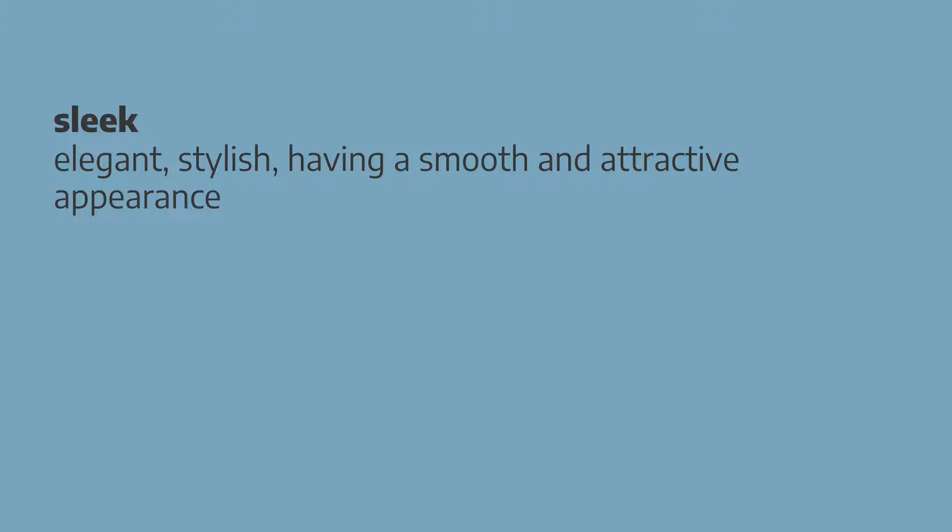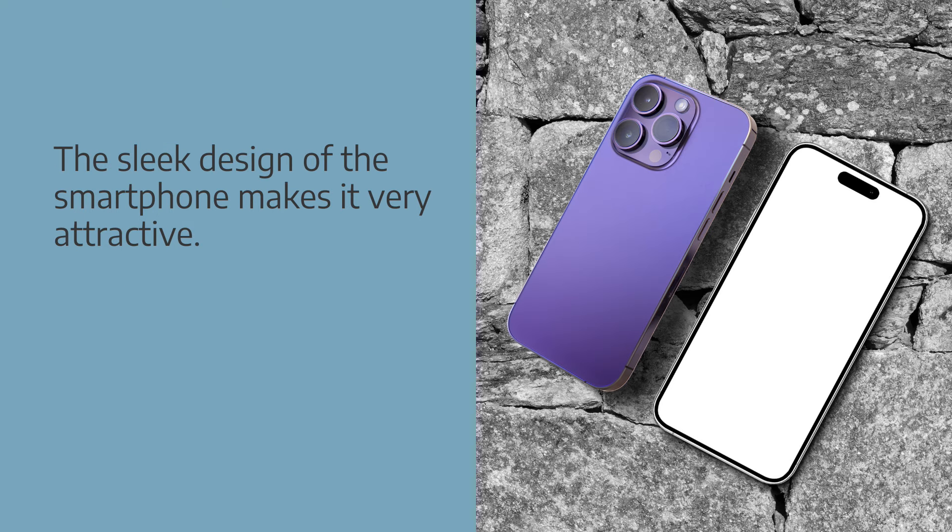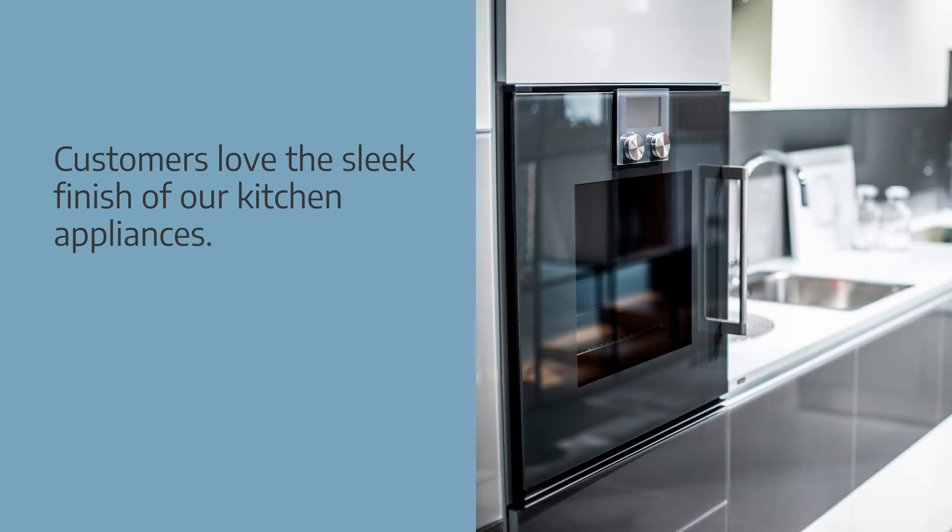Sleek describes products that are elegant, stylish, or that have a smooth and attractive appearance. Collocations: sleek design, sleek profile, or sleek finish. Examples: the sleek design of the smartphone makes it very attractive. Customers love the sleek finish of our kitchen appliances.